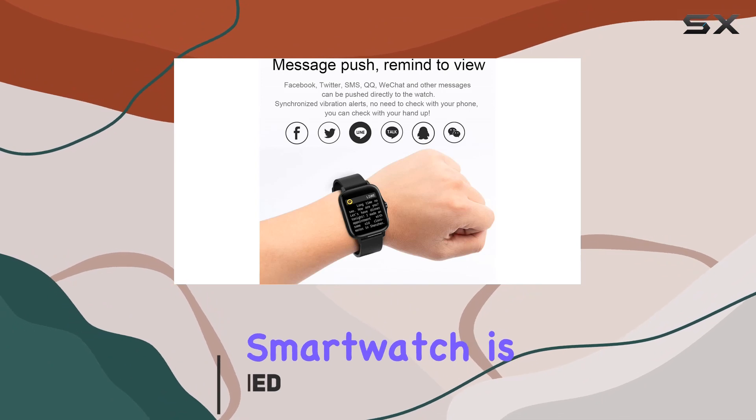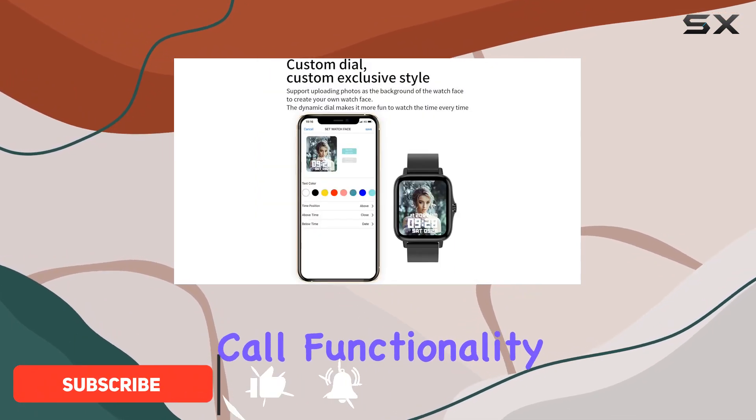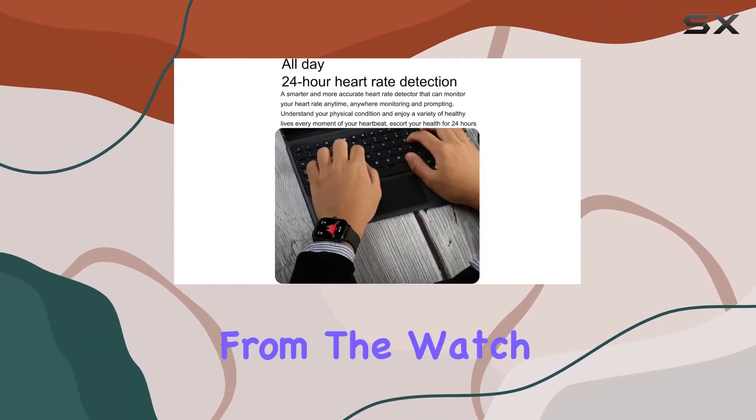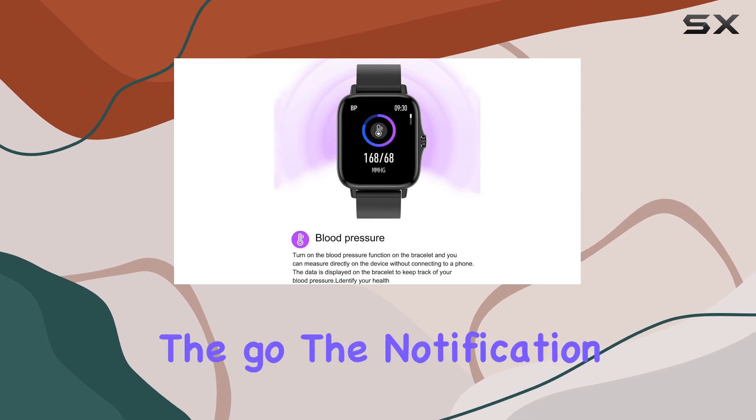The standout feature of this smartwatch is its Bluetooth call functionality. Once paired with your smartphone, you can effortlessly make and answer calls directly from the watch. It's a convenient hands-free option for those on the go.